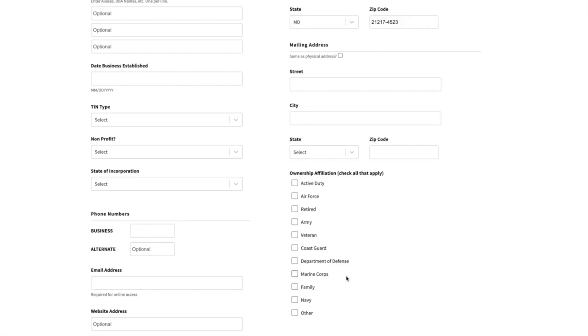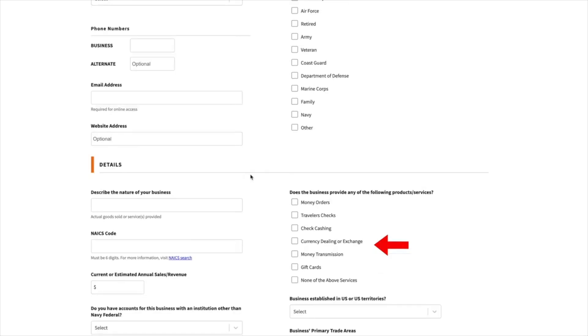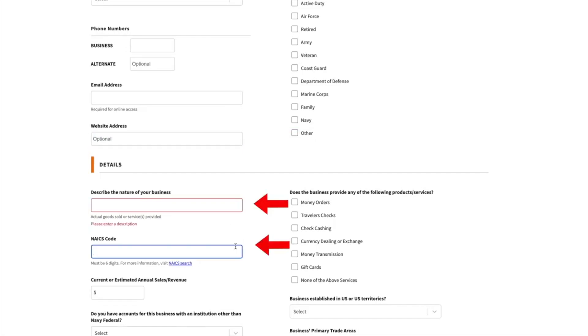They'll also ask you a few general questions throughout the application process, and you'll disclose your military affiliation. They'll verify all the information you give them — your EIN number, your LLC. You can also provide your website if you want. I did not provide a website when I went through the application process and I was approved with no problem. But you can put down a website if you want them to take that into consideration when making a decision on your business bank account application.